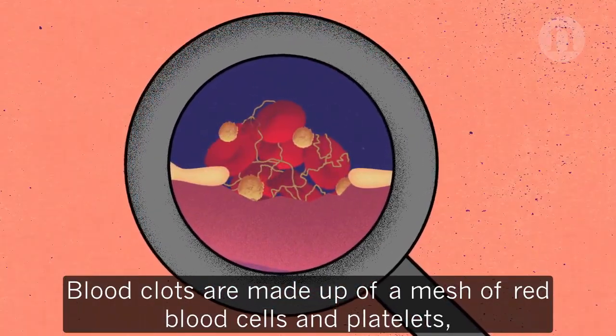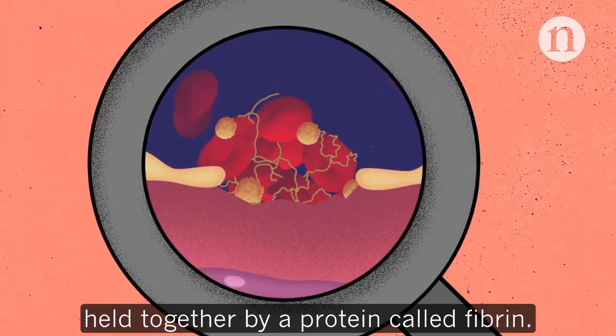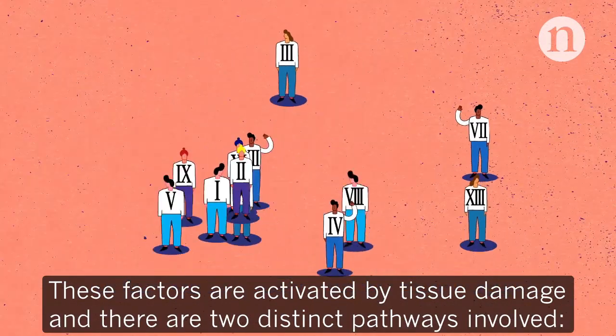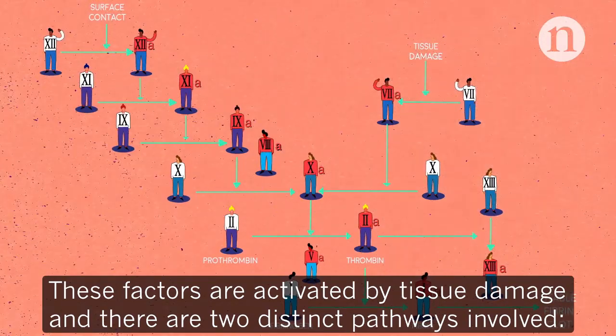Blood clots are made up of a mesh of red blood cells and platelets held together by a protein called fibrin. They form through a complicated cascade of clotting factors, which are activated by tissue damage, and there are two distinct pathways involved.